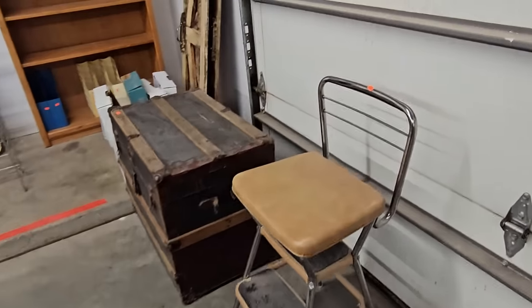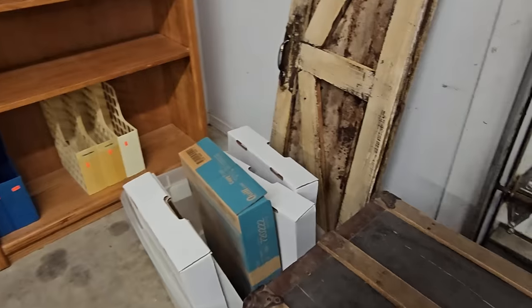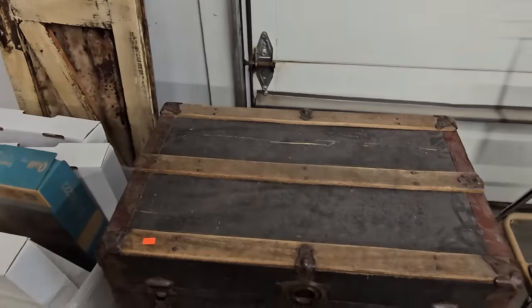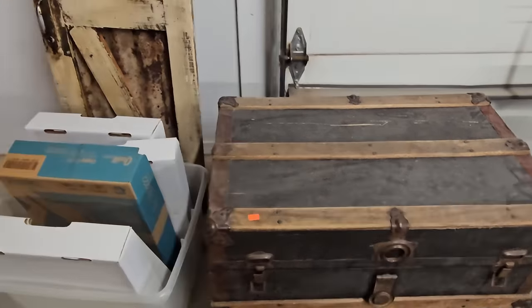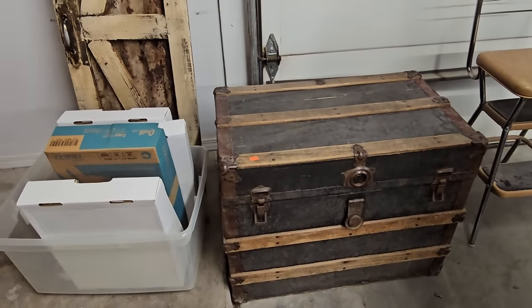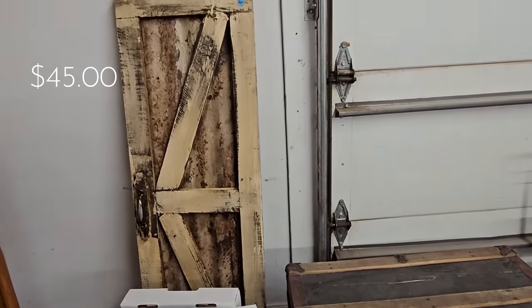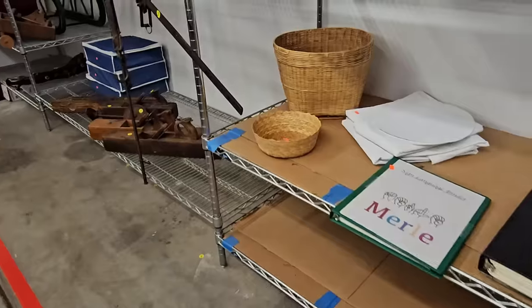This steamer trunk was $75 — really nice, and would have been a great addition to somebody's home as a coffee table or side table with storage inside. These shutter doors were also a nice find; you could definitely paint them out and make them into fabulous decor.